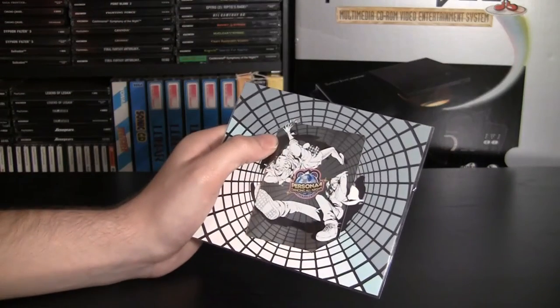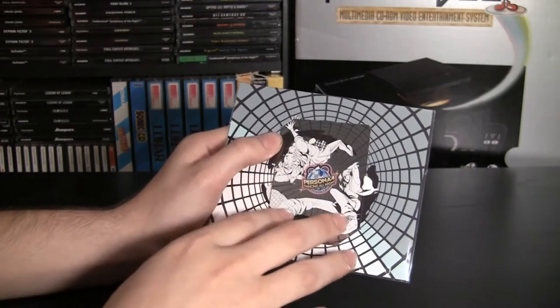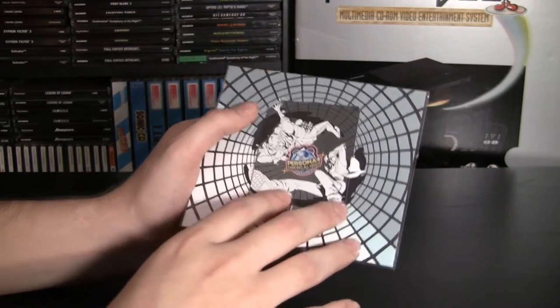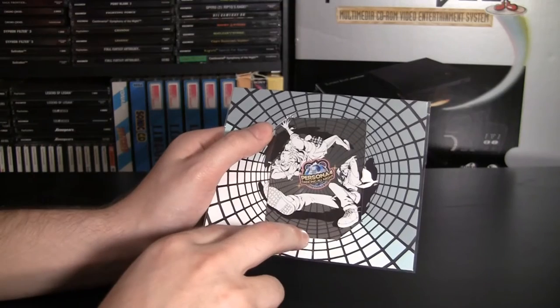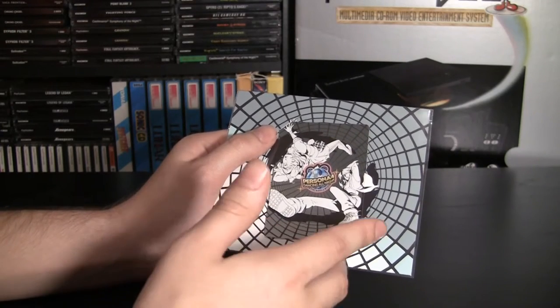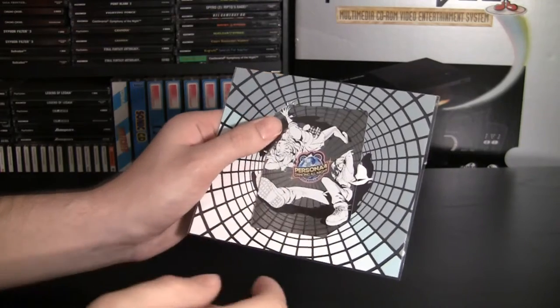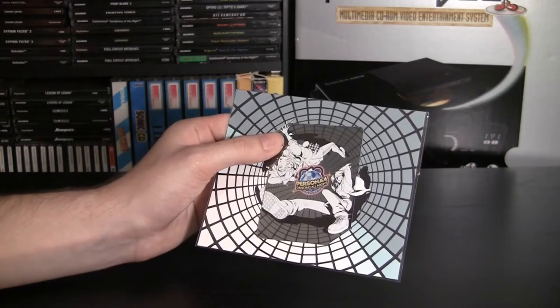Also inside, you get a DLC card. It's a nice touch to put the same kind of gloss that you see on the front cover of the slip case on this. You get, I believe, two costumes — if I translated it correctly — as well as a DLC song, Nevermore, which is the closing track to Persona 4. This is cool to have. Free DLC — it's always nice.